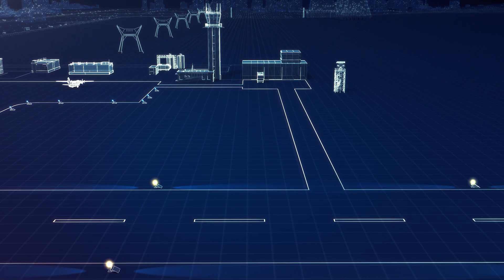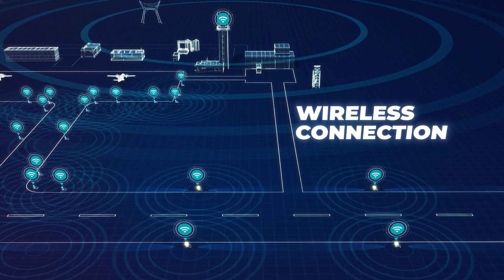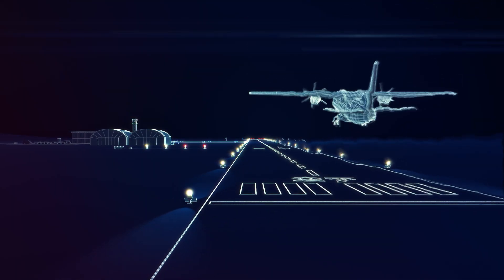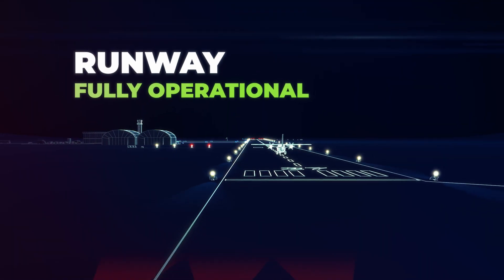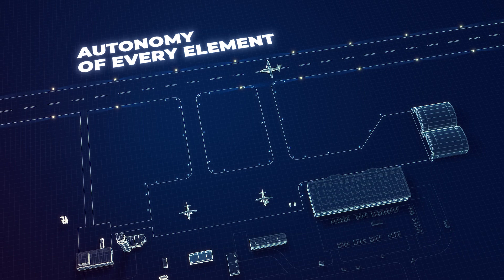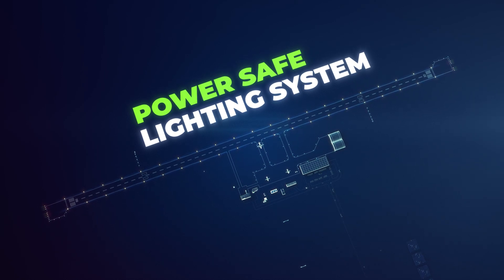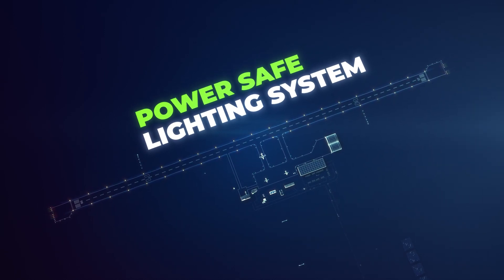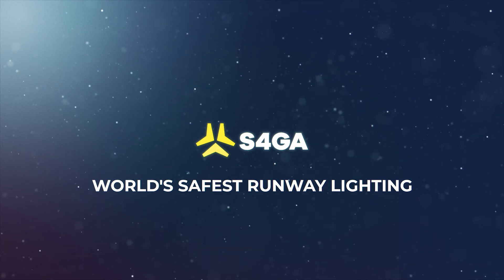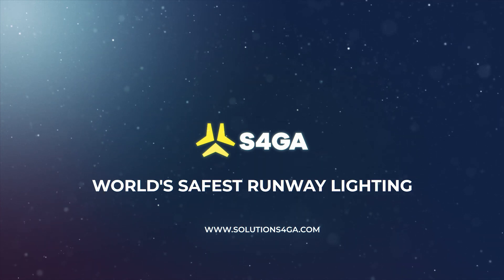Second, because S4GA lights are not physically connected, there is no single element that can cause failure of an entire system. Potential failure of one or a few lights would have zero impact on operations of the runway lighting. Distributive power source and autonomy of every element secures S4GA lighting from the most critical power supply failures inherent in conventional hard-wired systems. It eliminates risks associated with wired runway lighting and makes S4GA the world's safest runway lighting.